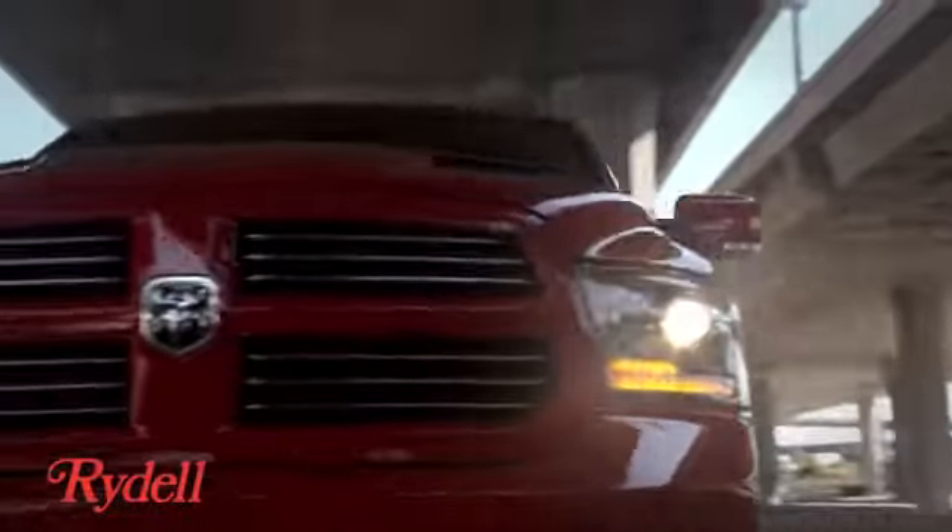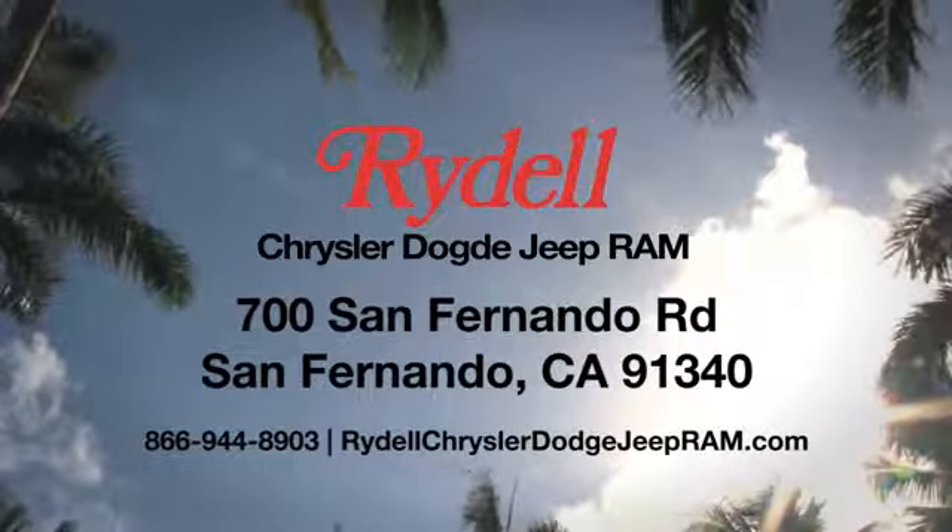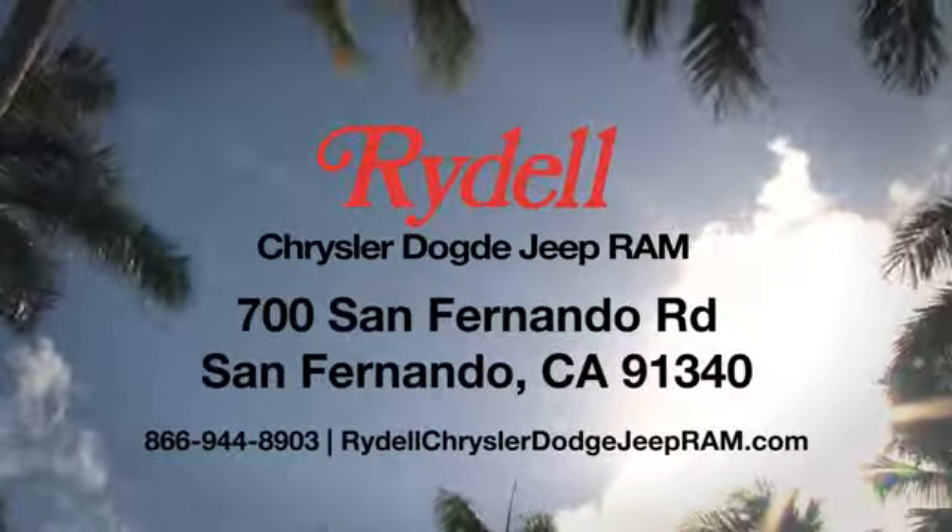Stop into Rydell Chrysler Dodge Jeep Ram. We're conveniently located near the 5 and 118 freeways at 700 San Fernando Road in sunny San Fernando, California.